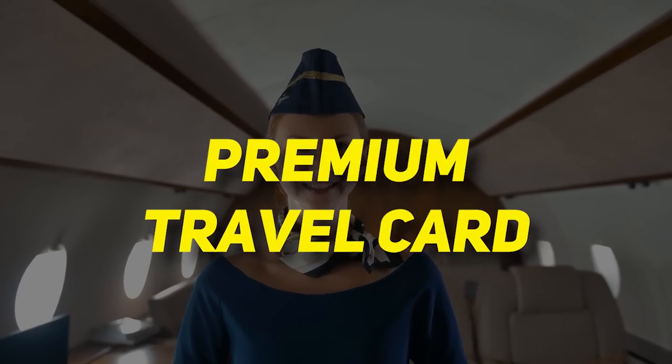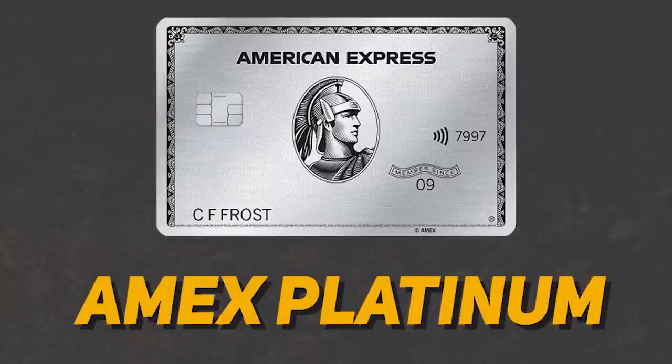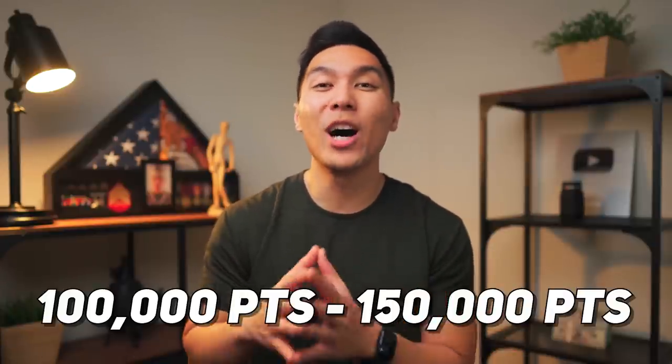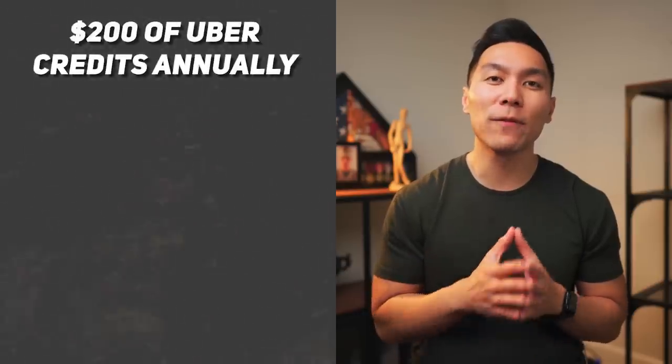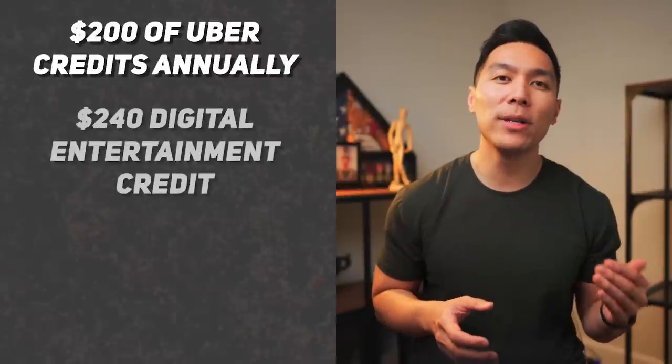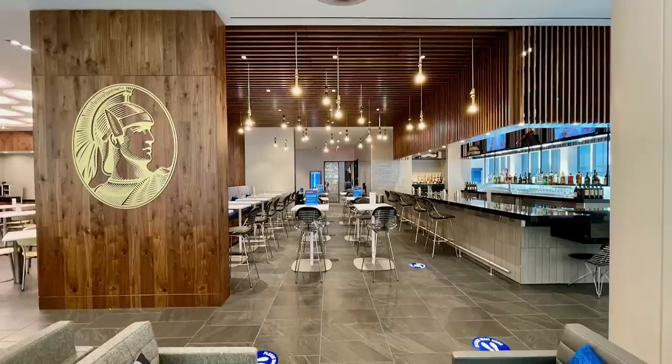Now let's move on to the more premium travel credit cards — these cards usually have annual fees of around $400 and up. The first one in this category will be the Amex Platinum card. This one is an obvious choice due to the fact that the welcome offer is ridiculously high. At the current moment, you can get a bonus ranging anywhere between 100,000 to 150,000 points depending on the link that you use. There are a whole lot of perks, so I'll cover the key highlights: up to $200 in Uber credits annually, $240 digital entertainment credit, Walmart Plus credit, $200 airline fee credit, and Centurion lounge access.